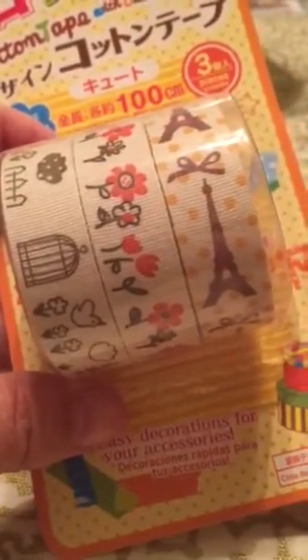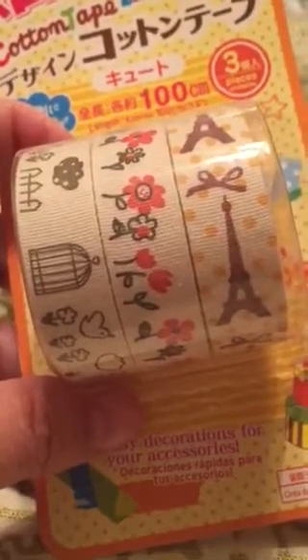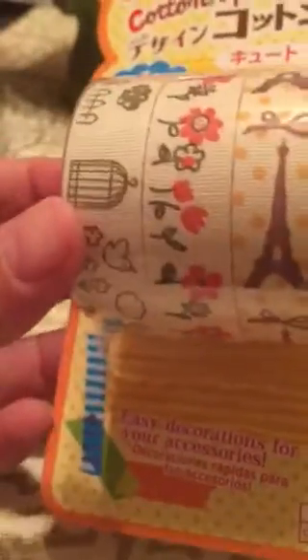So this first one I'm going to share comes from Daiso — and I'm not familiar with that place, I've only been there the one time. This is actually cloth fabric tape and it was $1.50. I love the bird cages — as everyone knows I collect birds since my name is Robin. There's flowers, and my granddaughter Ashlyn is into Paris and the Eiffel Tower. So that is why out of all they had I chose this three-pack for $1.50. It has approximately 100 centimeters, which is about three feet and nine inches per roll. Not that much, but still I believe it was a good buy.